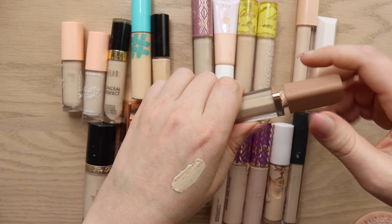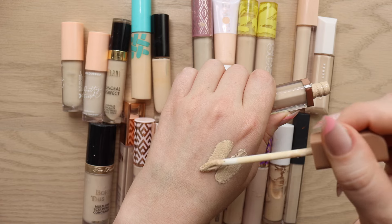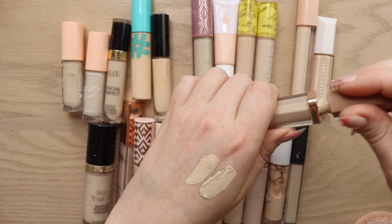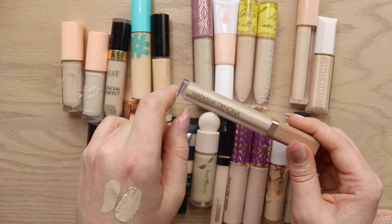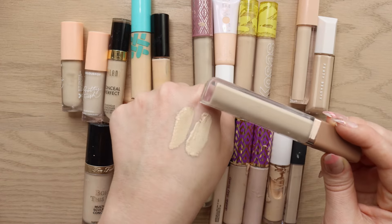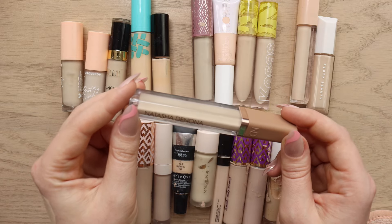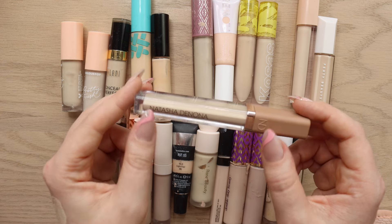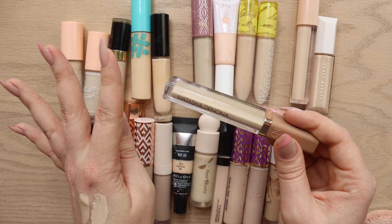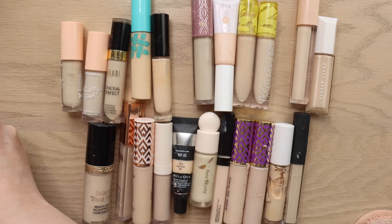I have the Natasha Denona High Glam Concealer in shade Y1, which is a little bit warmer. Personally, if I have to choose between warm and cool, I'll go more warm. I consider myself very neutral but sometimes with concealer I'll go a little warmer. It's not super yellow but I love it. It's a great high-coverage glam concealer that looks really nice underneath the eyes and sets down beautifully, so that is definitely staying.